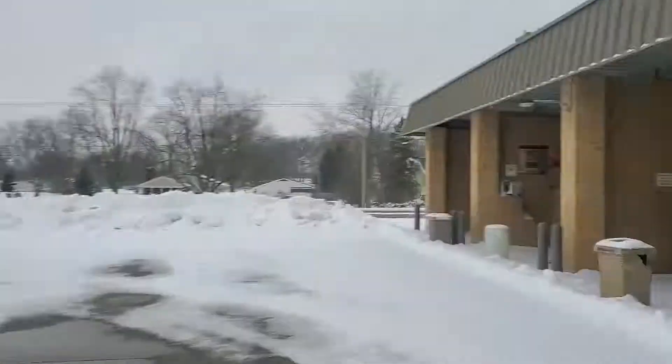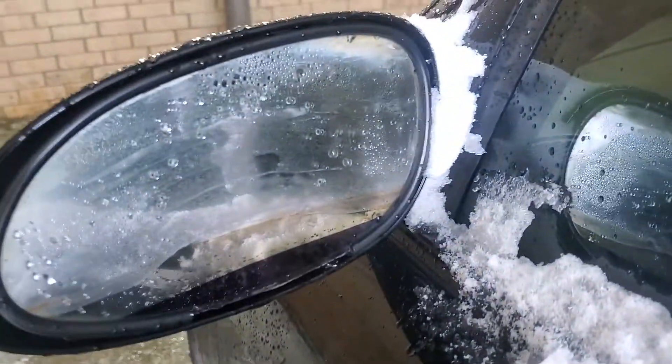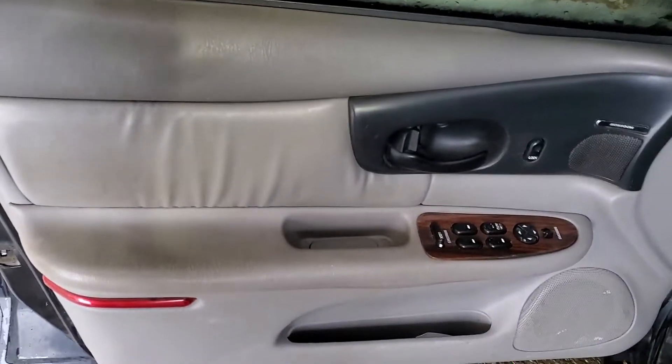I don't want to hold it too long — the 4T65E transmission is complete junk in these cars. But we got it in the wash bay. Like I said, the reason I brought it here is because my rearview mirror is completely toast. I really can't see anything out of it and it's dangerous to drive, so I'm gonna swap that out real quick.